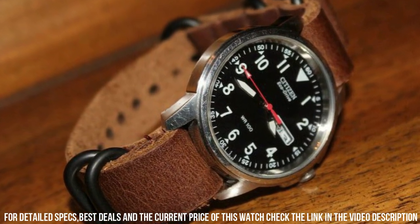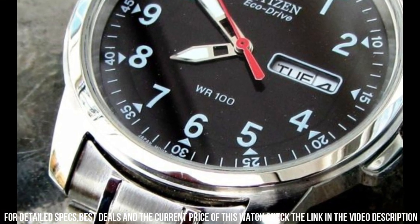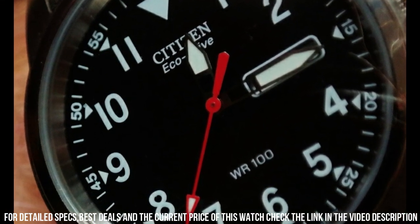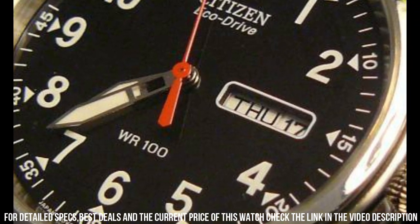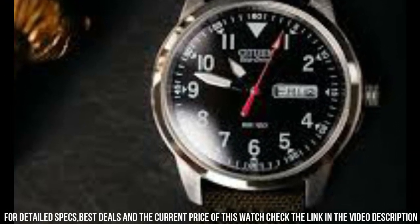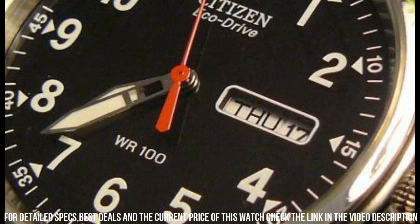Band color: green. Dial color: black. Bezel material: stainless steel. Calendar: day, date. Special features: day, date, luminous hands, Arabic numerals, stainless steel. Movement: Japanese quartz. Water resistant depth: 330 feet. This tactical watch is water resistant to 10 ATM, 100 meters.